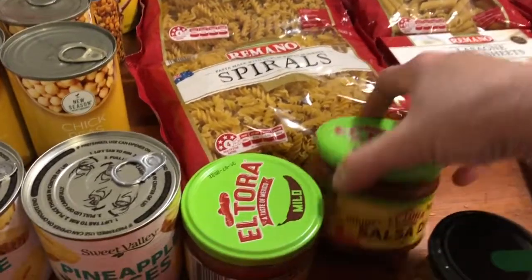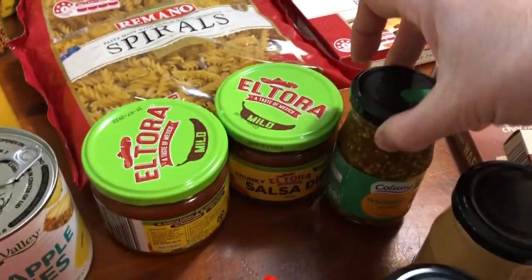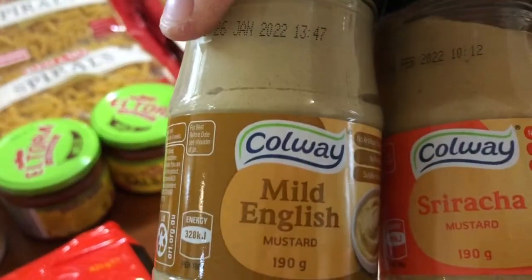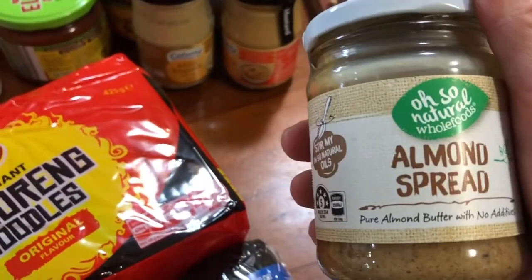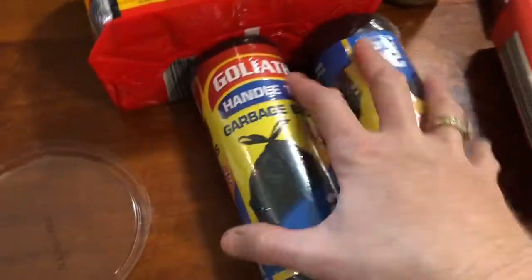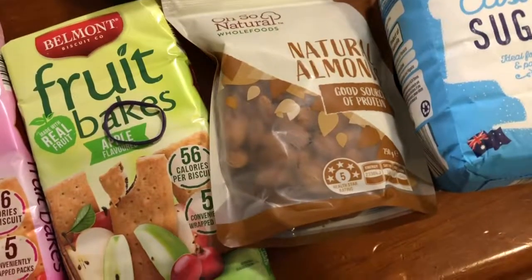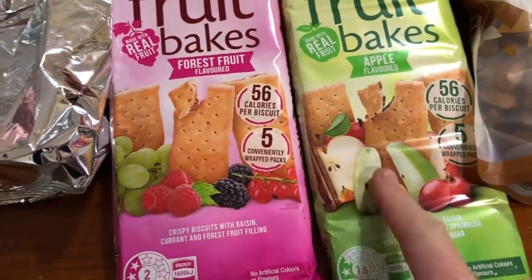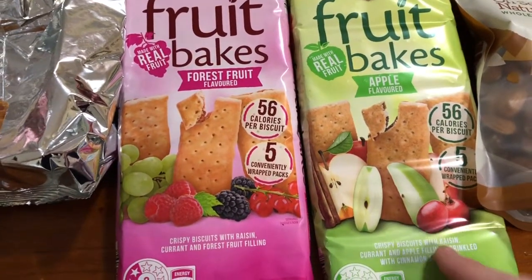I picked up some more salsa — that's what I use for the burritos. I bought a whole grain mustard; I love making that dressing. And they had these mustards for 99 cents — so I got a mild English and a sriracha mustard; I thought hubby might like to try that. I've got some natural almond spread — not full of sugar like the other ones you can get. Some almonds — about four dollars for 250 grams, which isn't too bad. And some fruit bake bars for when I feel like something sweet — forest fruit and apple flavours.